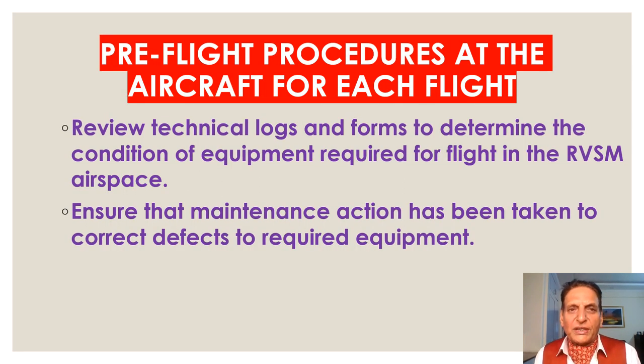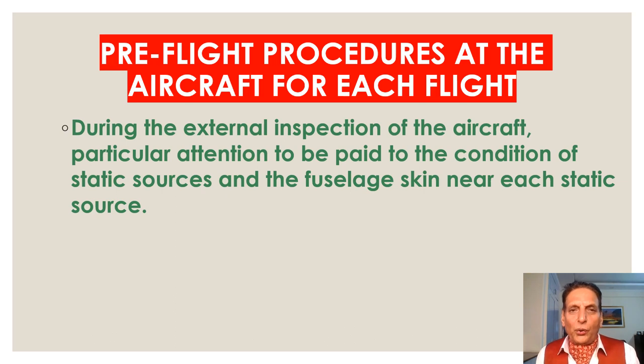The pilot must perform pre-flight processes at the aircraft for each flight. The pilot should review technical logs and forms to determine the condition of equipment required for flight in RVSM airspace, and ensure that maintenance action has been taken to correct defects to required equipment.